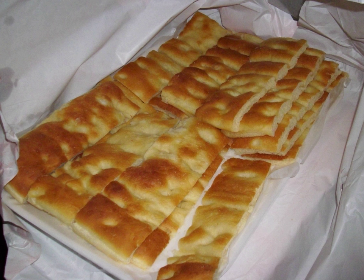Focaccia is a flat oven-baked Italian bread product similar in style and texture to pizza dough. Focaccia can be used as a side to many meals or as sandwich bread. Focaccia al rosmarino is a common focaccia style in Italian cuisine that may be served as an antipasto, appetizer, table bread, or snack. Focaccia is similar to the Greek flatbread lagana.